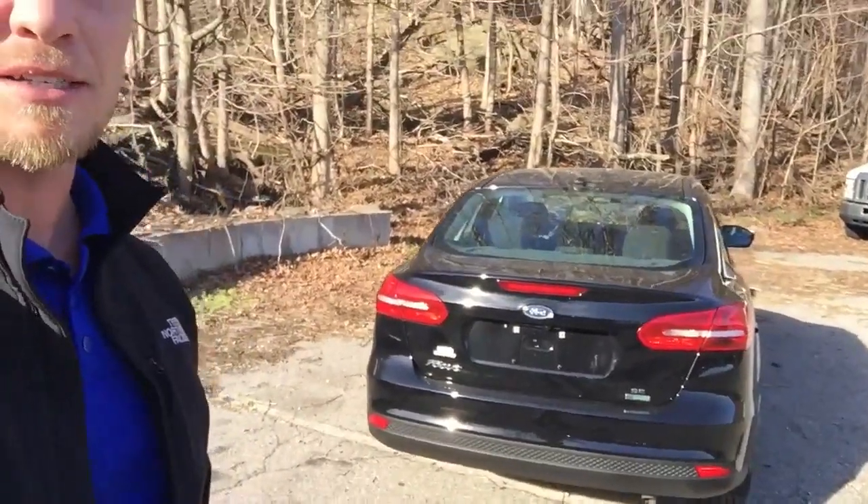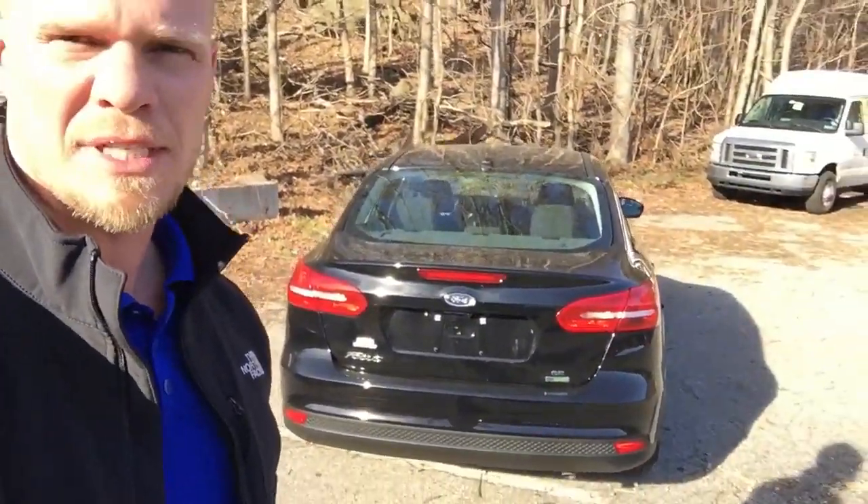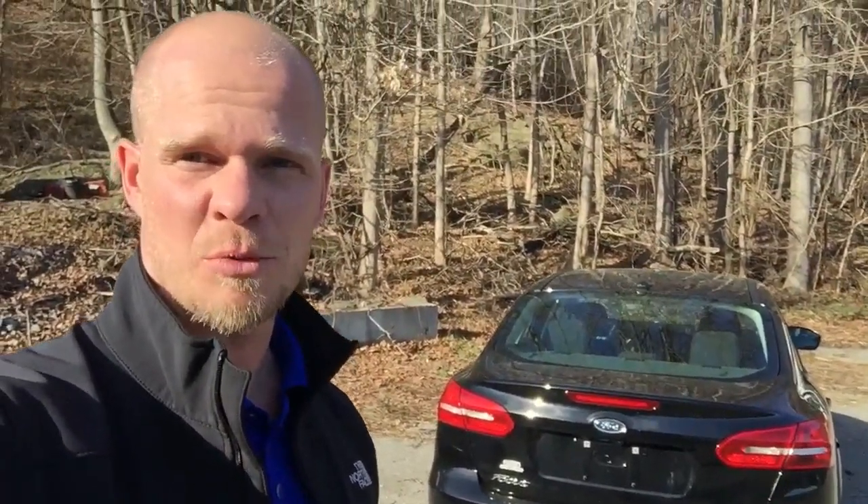Hey guys, welcome to Autoblog. This is Mike and I'm here in sunny Pittsburgh today, and we are going to check out the 2016 Ford Focus SE 1L EcoBoost.